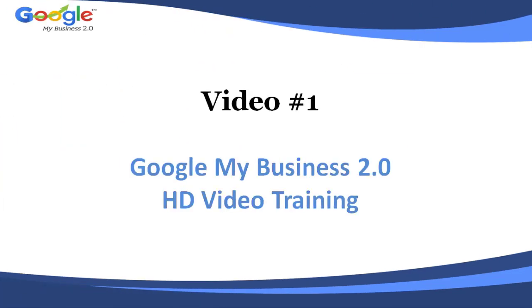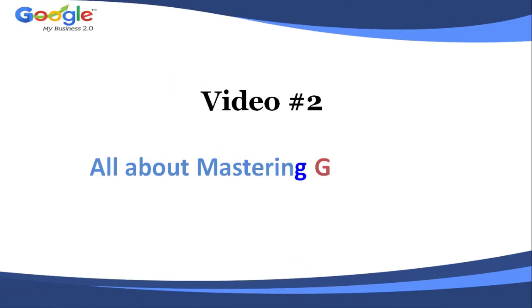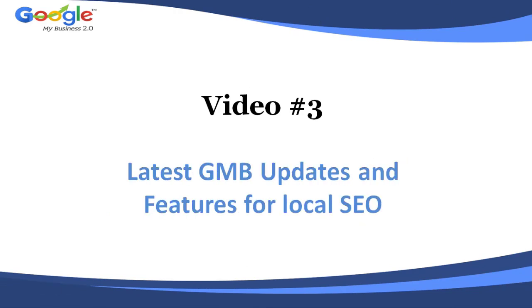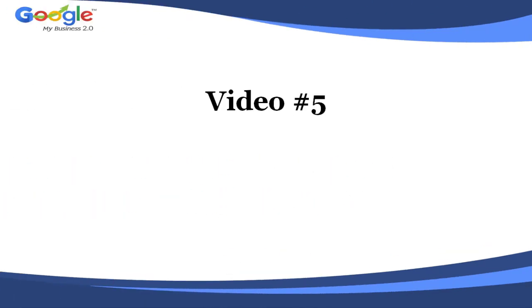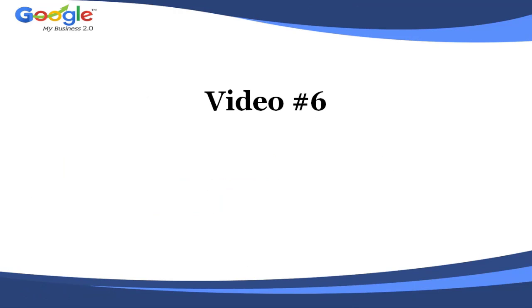Video number one: Google My Business 2.0 HD Video Training. Video number two: all about mastering Google My Business. Video number three: latest GMB updates and features for local SEO. Video number four: how do GMB posts help small businesses in marketing effectively. Video number five: how to create effective Google My Business posts.